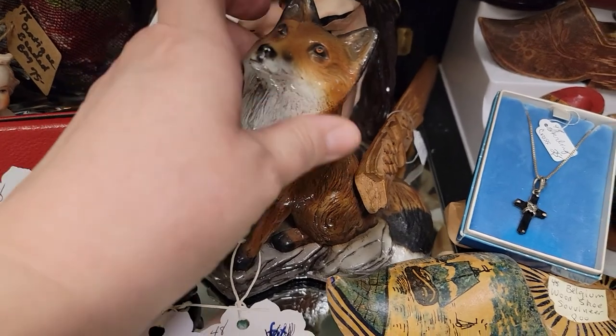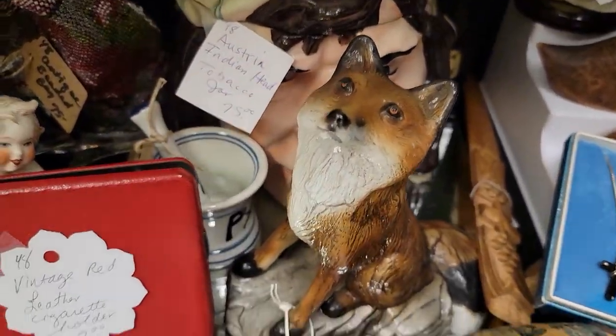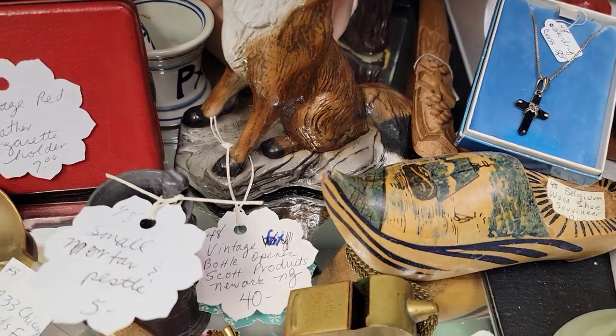This is actually a bottle opener — he's got some weight to him. He is metal, a really cute little fox made in Newark, New Jersey. He's just $32.